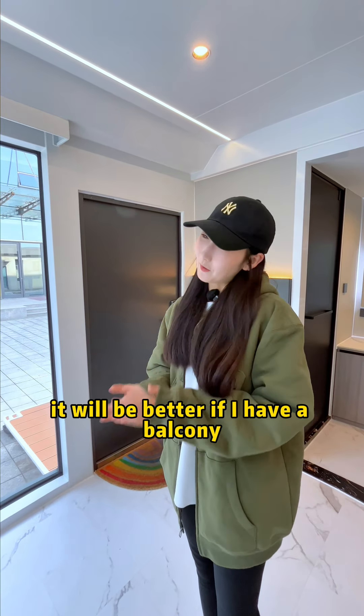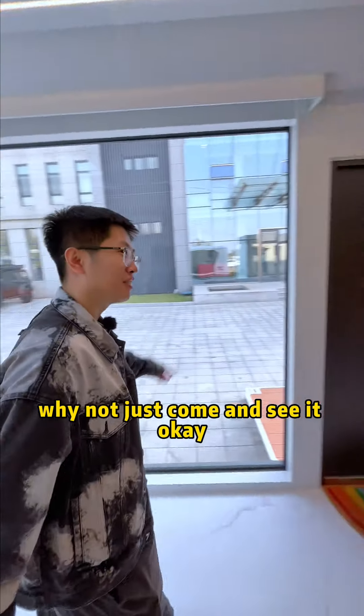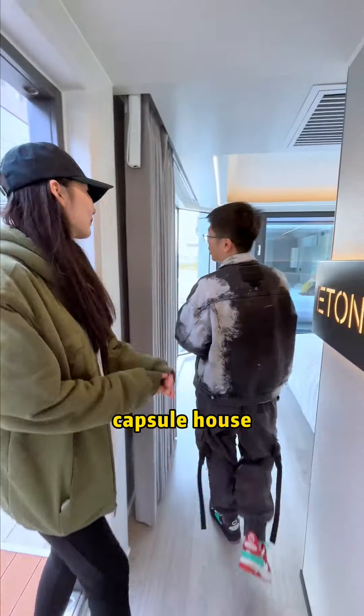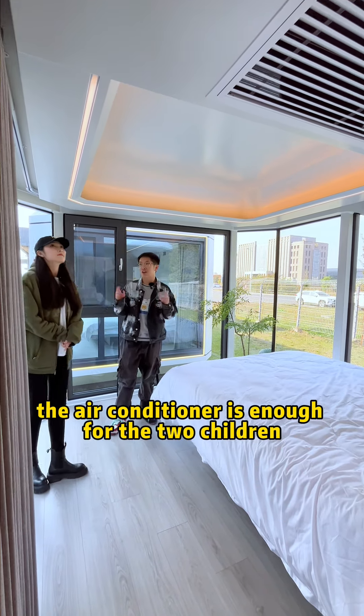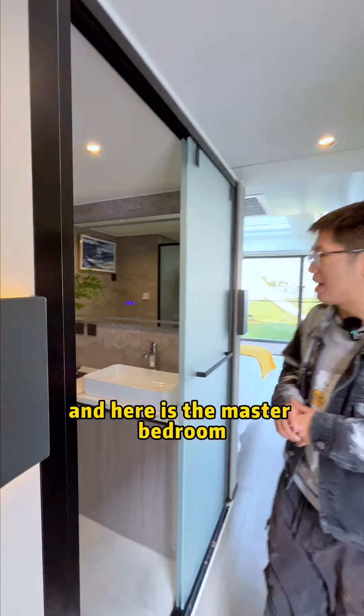It would be better if I had a balcony. Well, my house has a balcony — why not come and see it? Okay! I have a family of four, so I chose this space — Casper House. This is the secondary bedroom, with floor-to-ceiling windows. The air conditioner is enough for the two rooms. And here is the bathroom.